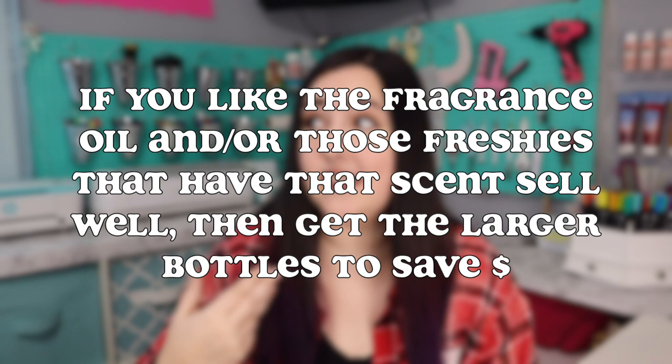So buy sample size when you're trying out a new fragrance — if you don't know how well it's going to sell or what it's going to smell like. If you end up liking that fragrance oil and those freshies sell really well, you can go back and order the larger option. Typically the more you buy, the less it is per ounce. And that also goes for aroma beads — the larger box you buy, the cheaper it is per pound.